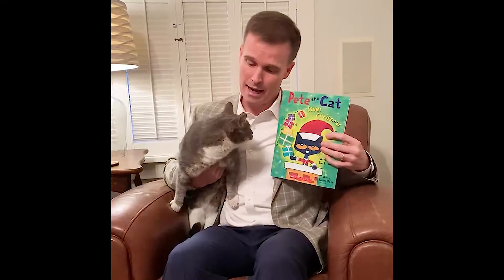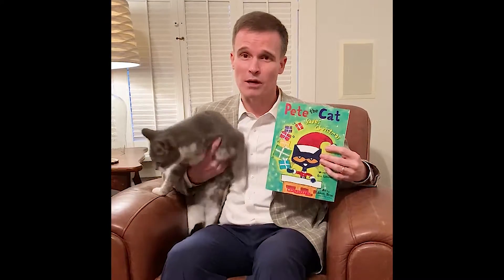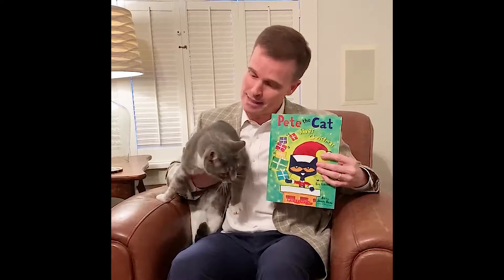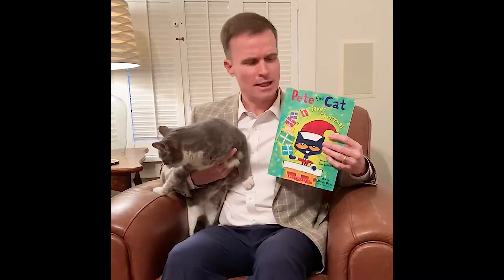Sy the Cat has a lot of similarities to Pete the Cat. Pete the Cat was a shelter cat, and Sy the Cat was given to me by my niece — Sy was homeless and in the shelter as well. Sy sometimes mysteriously vanishes on Christmas Eve too. Let's move to the reading chair and see how this story unfolds.